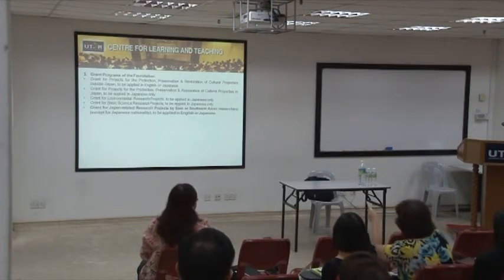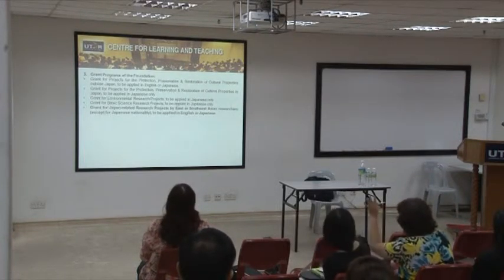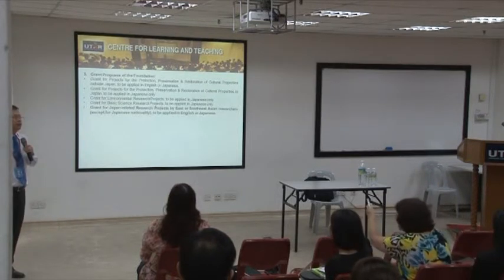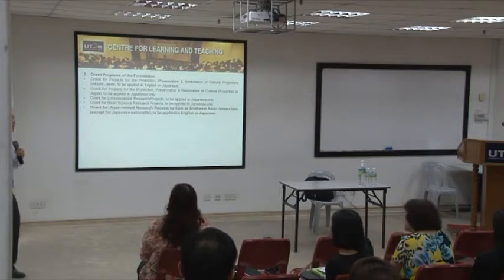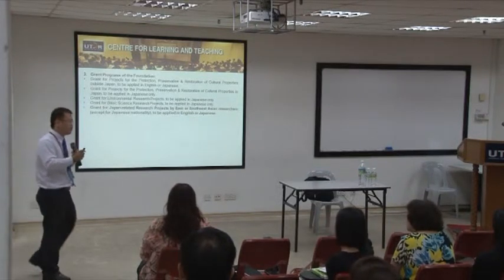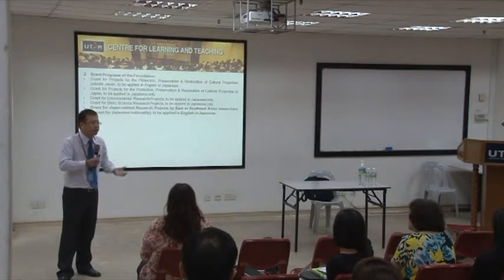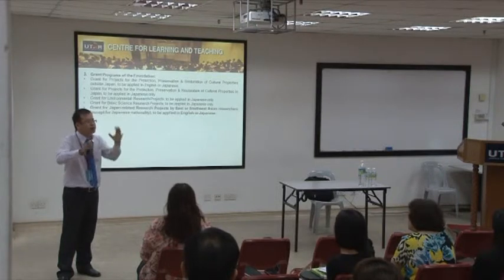It doesn't mean that your research must be entirely related to Japan. It could be something that the Japanese can learn from — a bit related to Japan, but not necessarily 100% Japan.